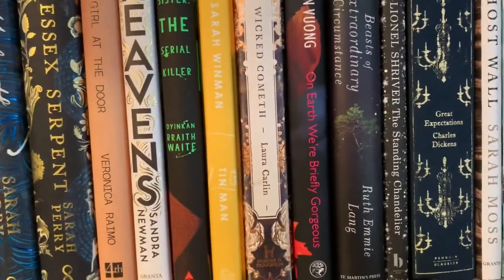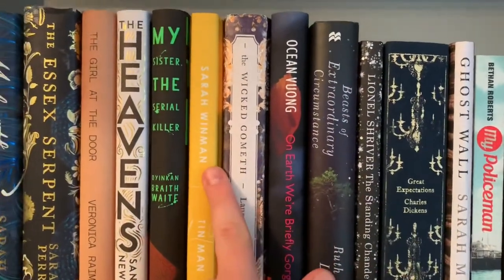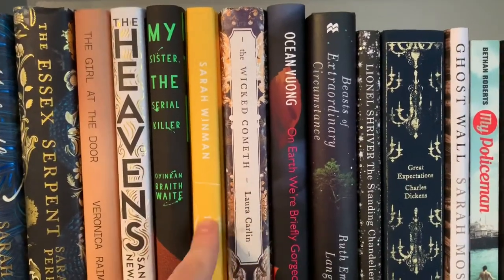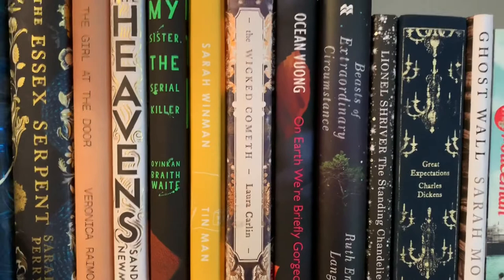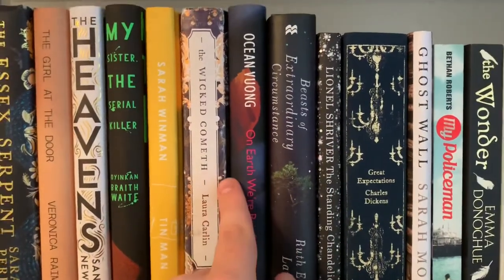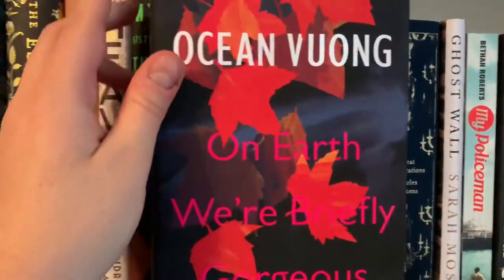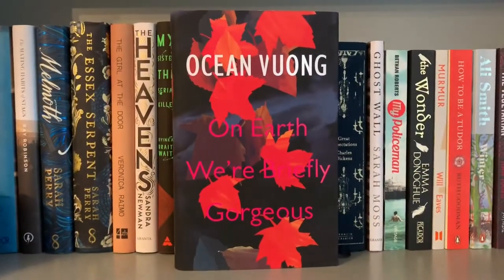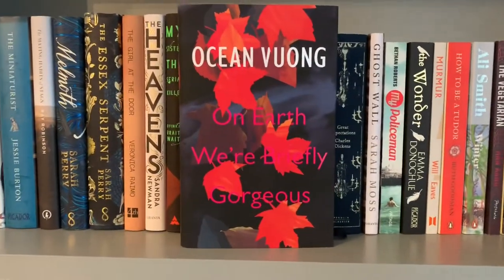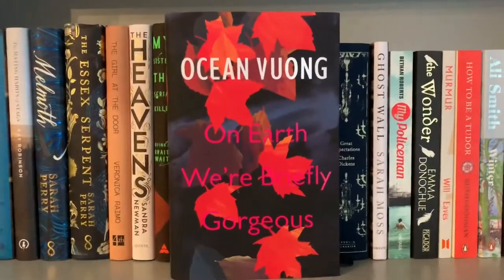Sarah Winman's Tin Man — what a book. I found out about all of these four through Simon at Savage Reads. Tin Man is just absolutely gorgeous, an LGBT novel, absolutely heartbreaking, as is On Earth We're Briefly Gorgeous by Ocean Vuong. It's just such stunning writing — it really took me in and I just couldn't believe what I was reading. This is modern day fiction at its best. It was absolutely enthralling and gorgeous and I loved every bloody minute of it.